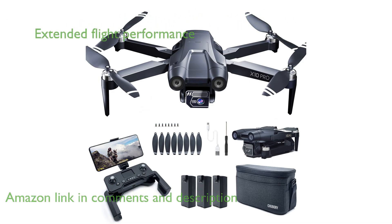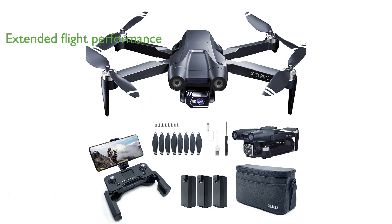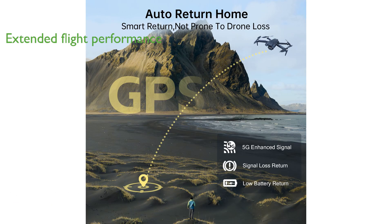Equipped with durable brushless motors, this drone offers an impressive flight time of up to 90 minutes and a long control range, enabling seamless operation across vast distances.